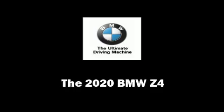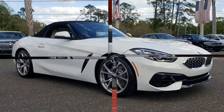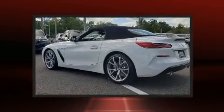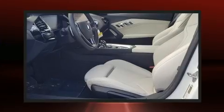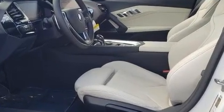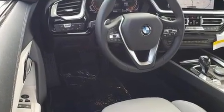Come test drive this 2020 BMW Z4. This two-door, two-passenger convertible leads among competitors in its segment. BMW made sure to keep road handling and sportiness at the top of its priority list. It features an automatic transmission and rear-wheel drive.